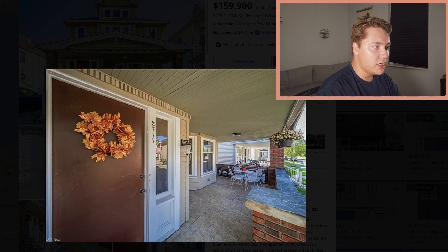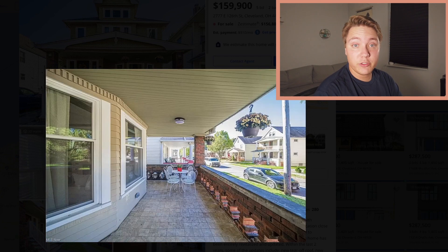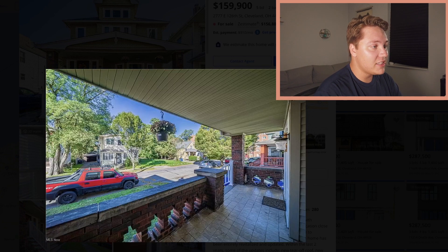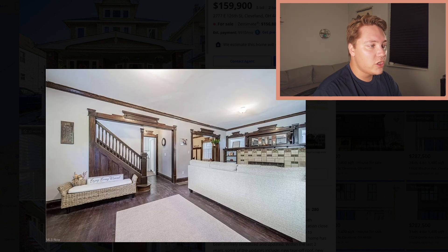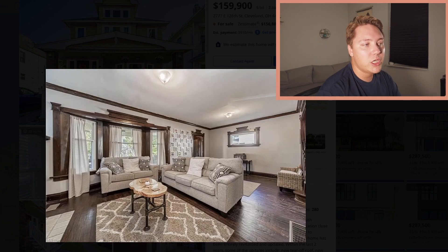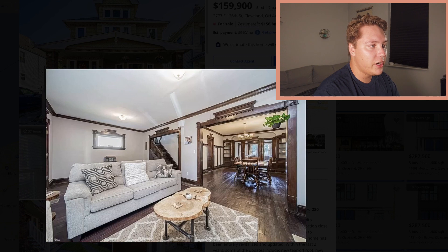Great front porch here, really nice — you can fit a lot of furniture out there, there's room for activities. Inside it needs a little attention, a little love, but it has some really great historic charm. You have the original wood flooring, the wood moldings, very intricate details. I love the furniture — they've done more of a modern style to juxtapose the character of the interior.